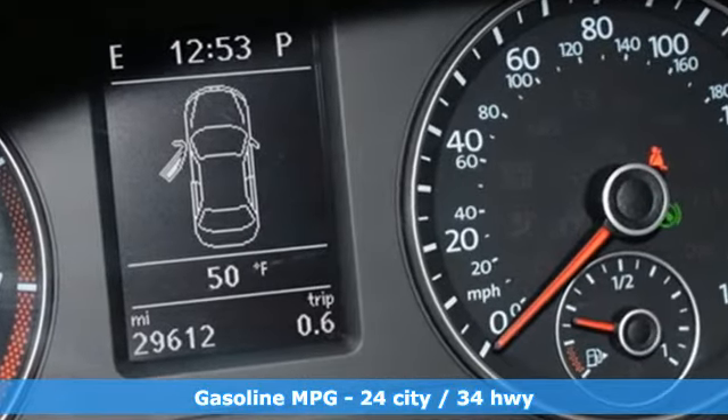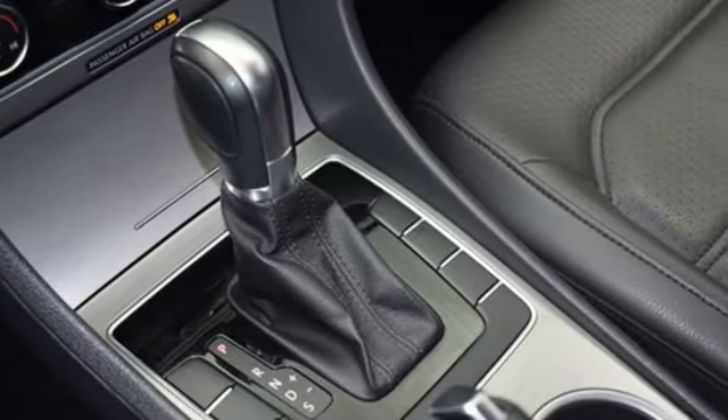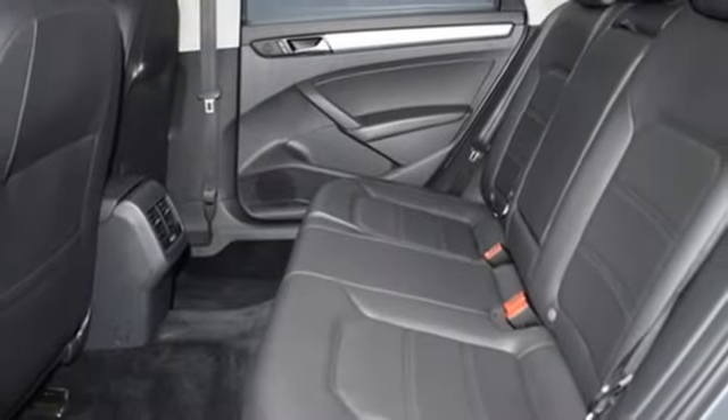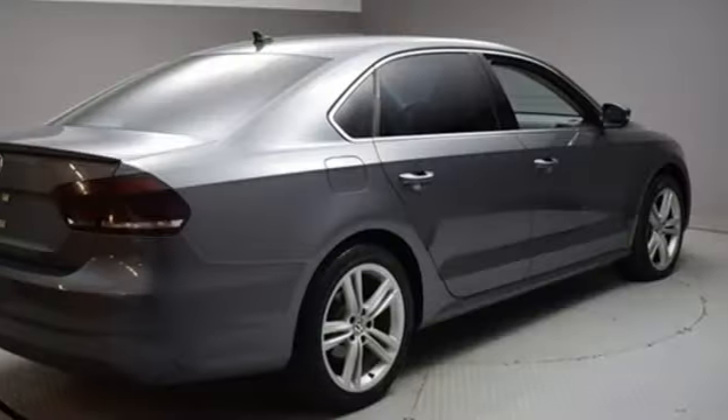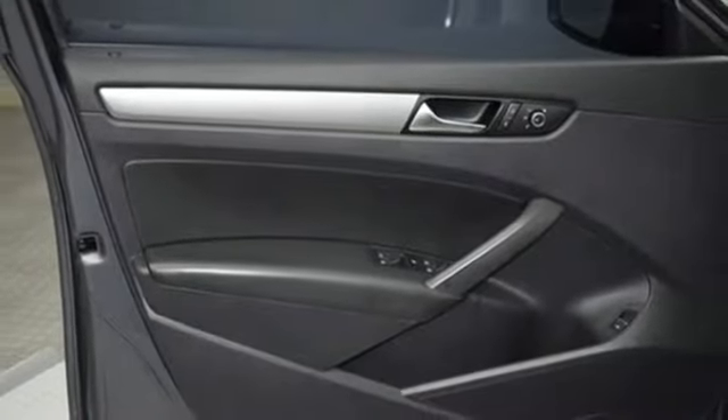Streaming audio, wireless phone connectivity, front heated bucket seats, auto-dimming rear-view mirror, smartphone wireless charging, leather steering wheel, intercooled turbo inline four-cylinder engine, express open and closed sliding and tilting sunroof, gas pressurized shocks and power heated mirrors.